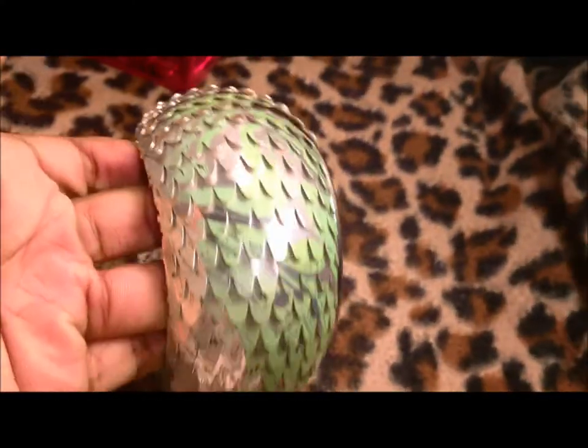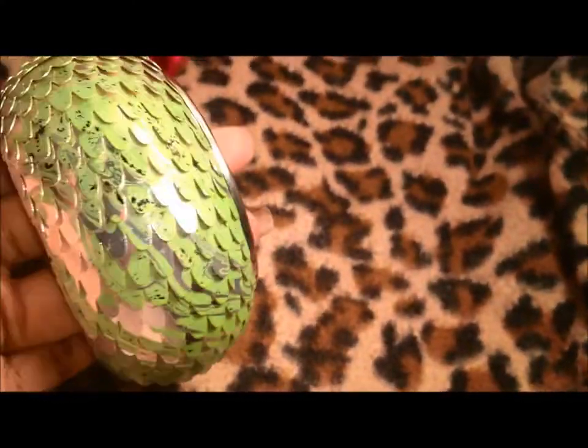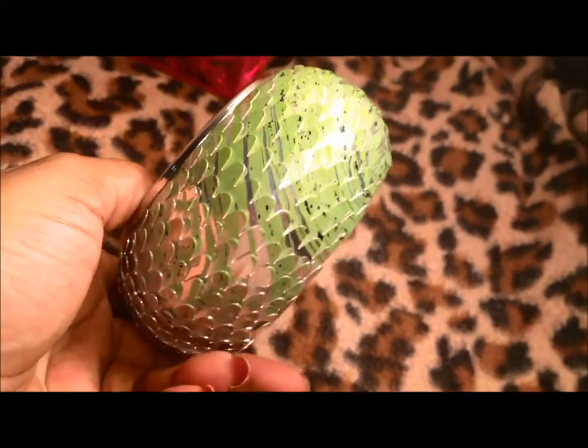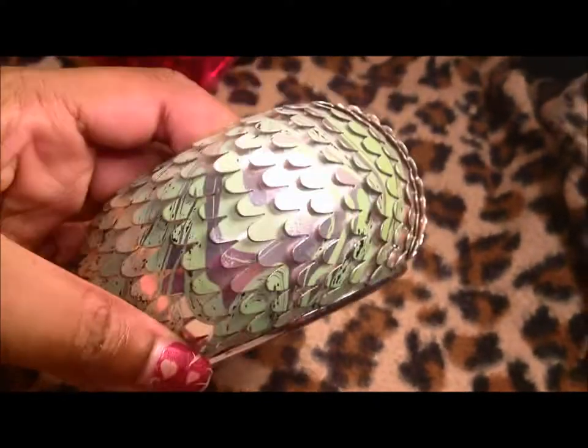I'm pretty sure I'm going to have a tangled mess here in a second. This bangle he gave me — I don't really like it and it's very, very sharp. I don't know what I'm going to do with this. Like, you could cut someone with this, it's so sharp. But it was nice of him to give it to me.